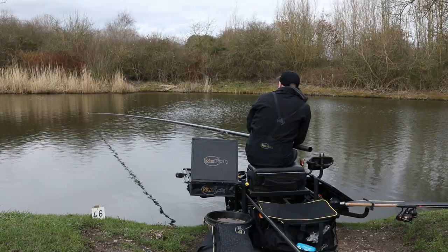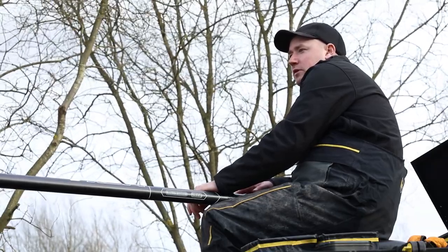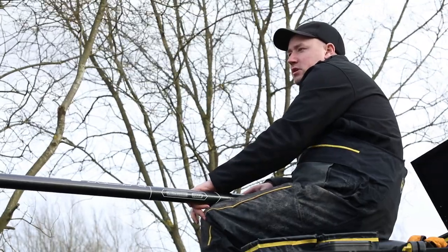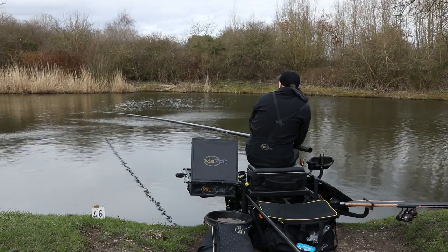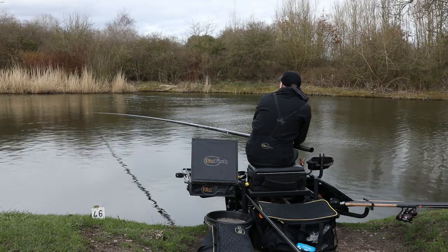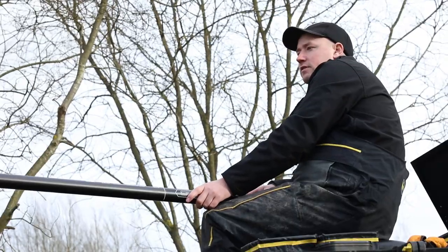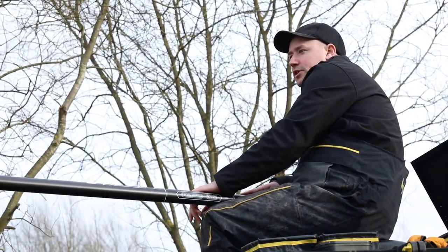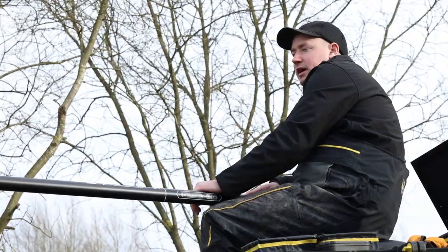Moving up from the rig, my elastic choice is a 4-6 zip. You might think this is a bit light for the F1s I'm targeting, but in this lake there are loads of other fish - small roach, perch, skimmers, tench - so I've also got to be able to land these other small fish. In match circumstances I don't want to be losing or bumping them off. But if the fishing does get really good and it's just an F1 every cast, I'll up the grade elastic and get these fish in and out a lot quicker.